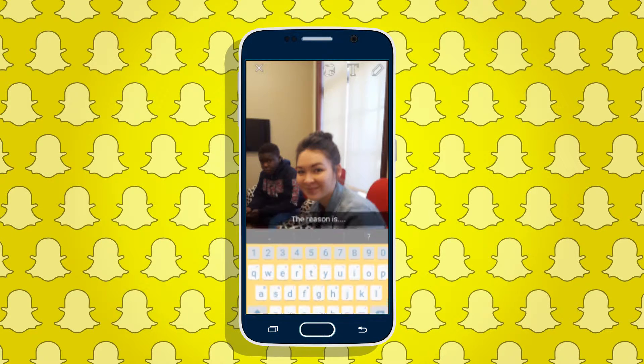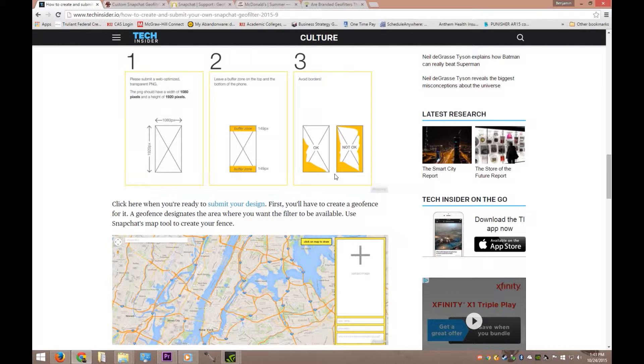As we can see on Tech Insider, how you would go about creating your own geofilter is you start off by submitting a web-optimized transparent PNG. You can create this in either Photoshop or Illustrator, or there are open source programs out there like GIMP. It's 1920x1080 — that's the standard size of an HDTV just turned on its side. You want to leave a buffer zone of about 149 pixels at the top and the bottom, and they also want you to avoid doing borders all the way around, because it's kind of tacky.